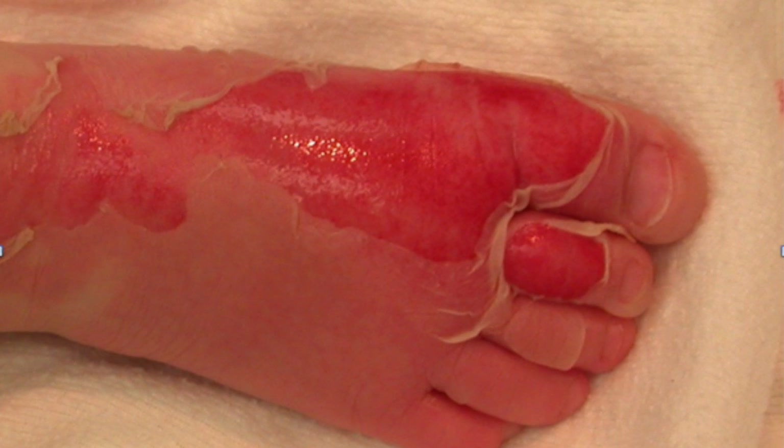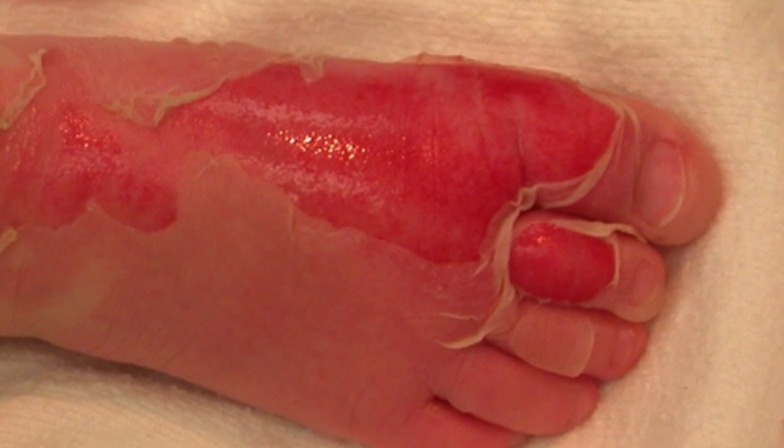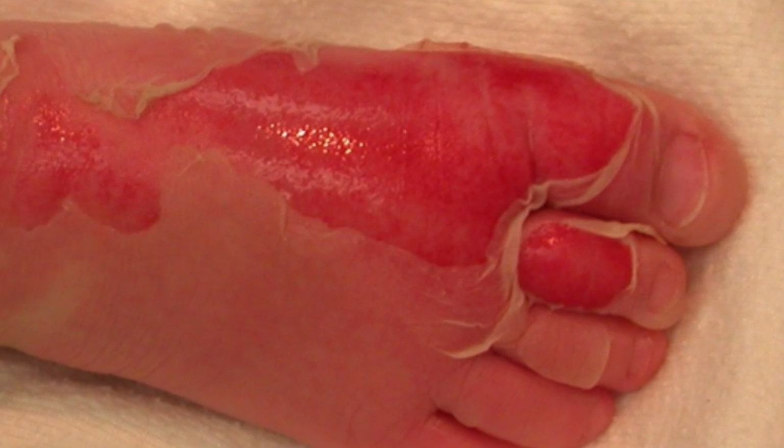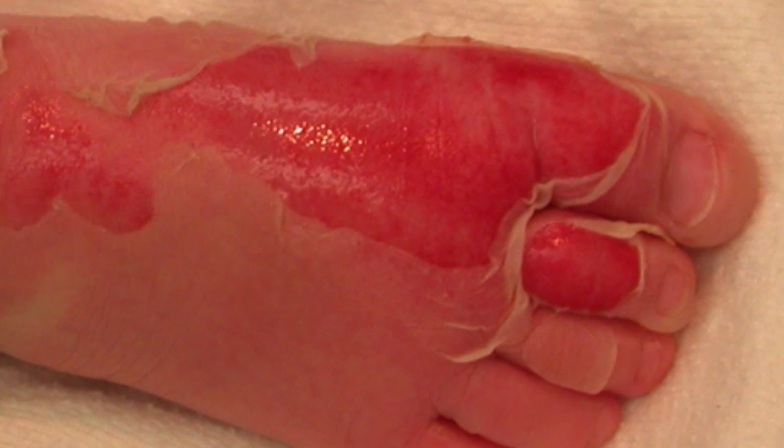First degree burns, typically a sunburn with no blisters, only require a moisturizer and pain relief. Second degree burns, also known as partial thickness, have blisters present and need proper wound care and analgesia to facilitate healing and minimize functional and psychological complications.